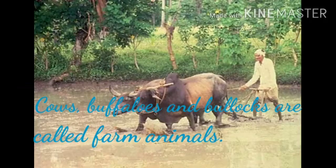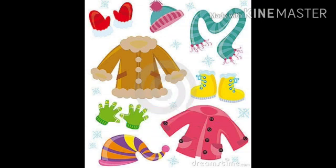Cows, buffaloes and bullocks are called farm animals because they are mainly used in farming.